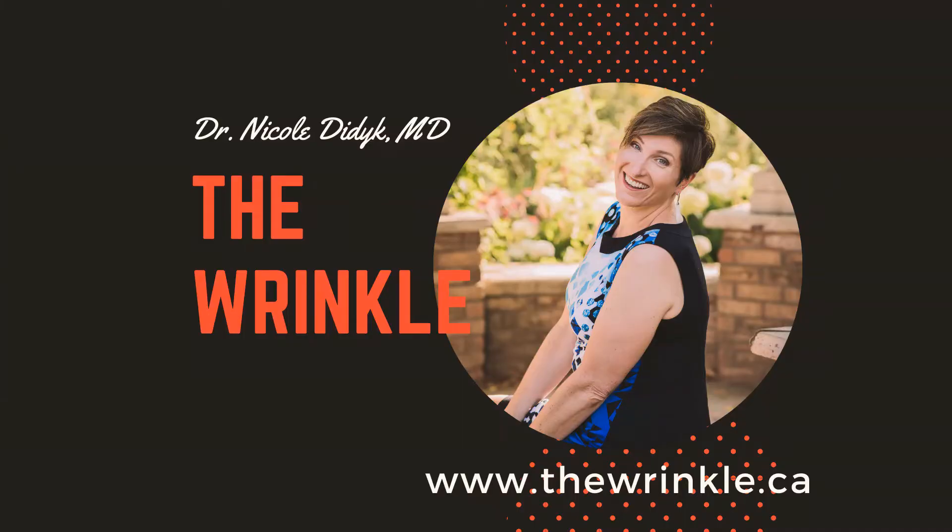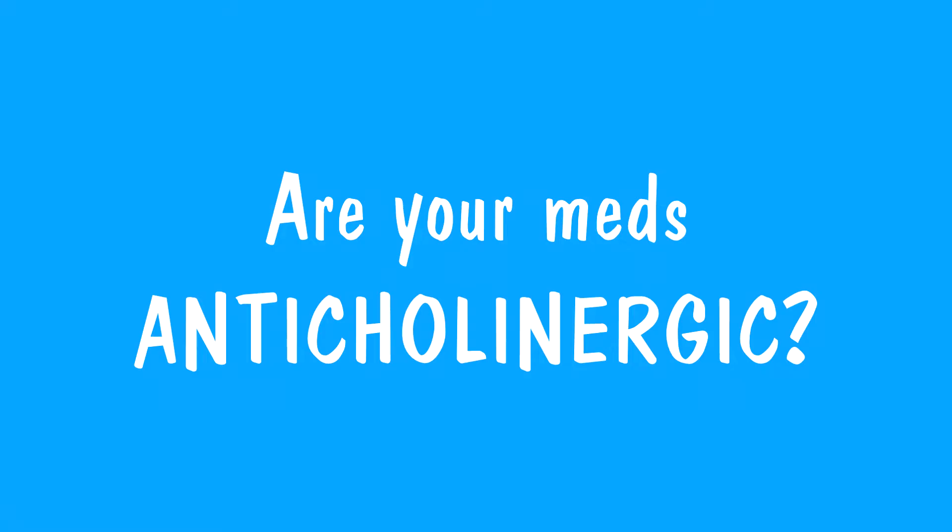What is one thing you need to know about your medications? There's this chemical called acetylcholine. It's found throughout the body. It's called a neurotransmitter — one of many. It's a chemical that helps to send signals between the different nerves in the body.